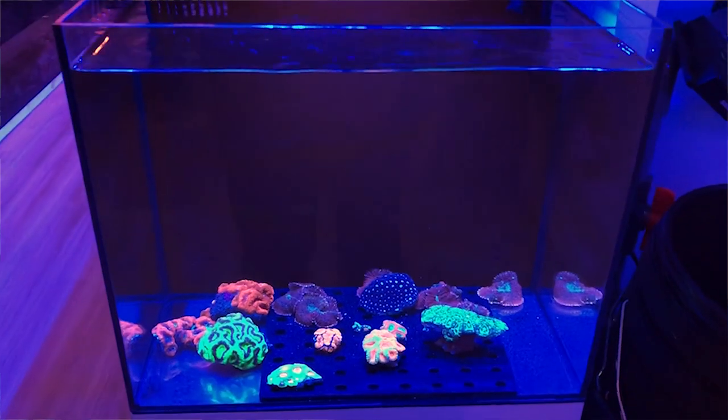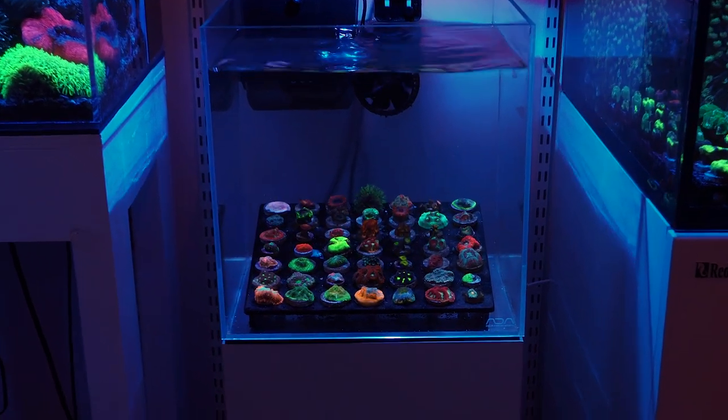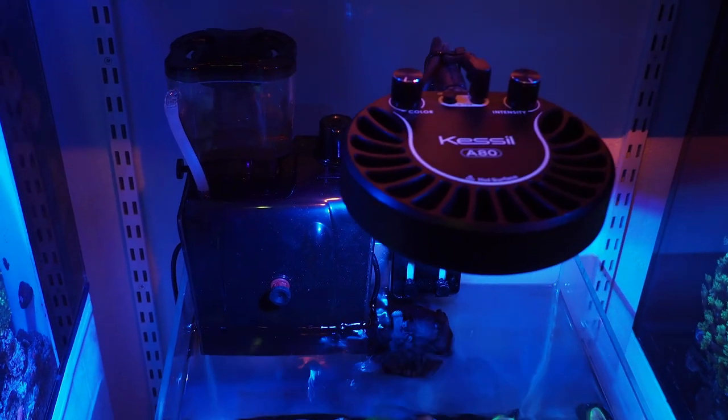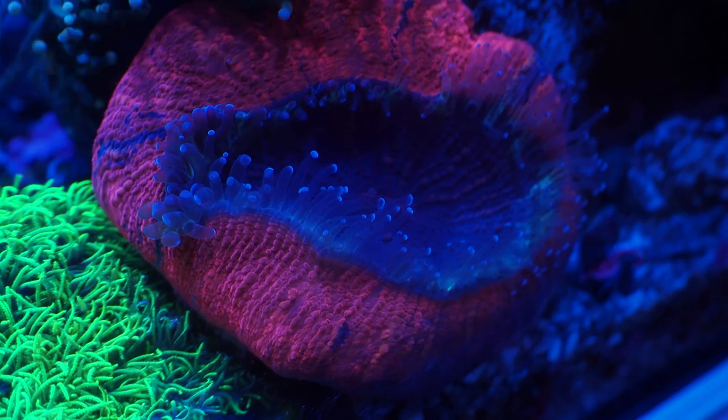Towards the back there are four display tanks — though they are still frag tanks. We've got an all-in-one tank, a couple of all-in-ones, and the token Red Sea tank, all full of frags. This little ADA 30-centimeter cube is just to show that you can still have a little tank with some really popping frags, run with a Kessil A80 and a hang-on-back protein skimmer, and what looks like a little Jebao wave puck providing flow. There are some Aussie gold stem torches and hammers, and some star polyps in the little tank next to it. The displays are still frag tank displays, and at the very back there's a fragging station with a sink and cleaning area.